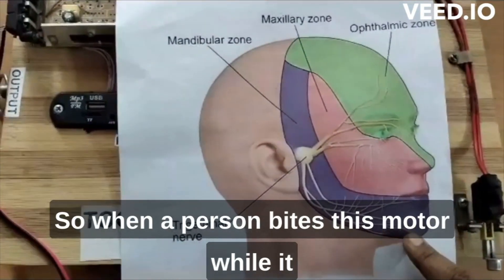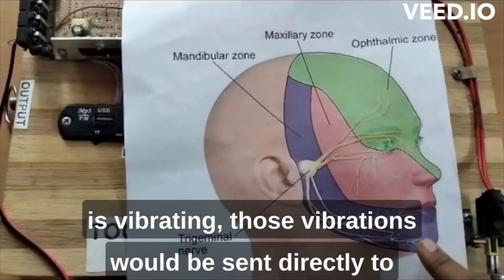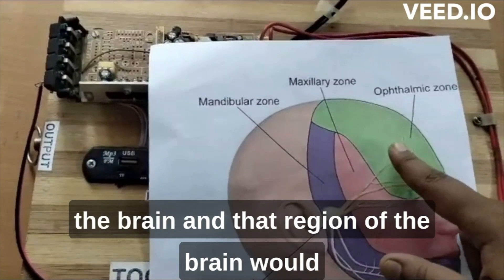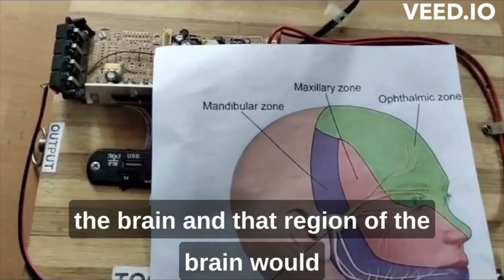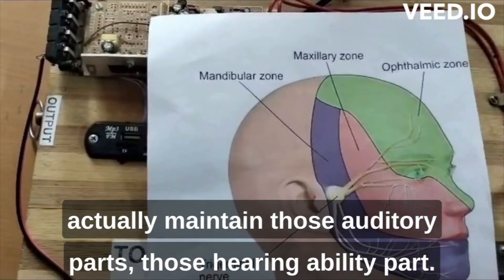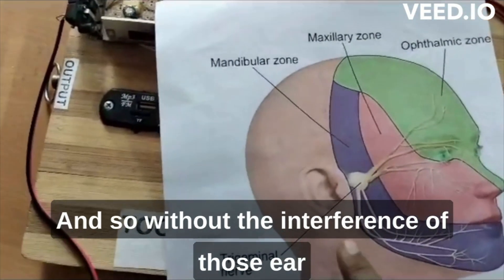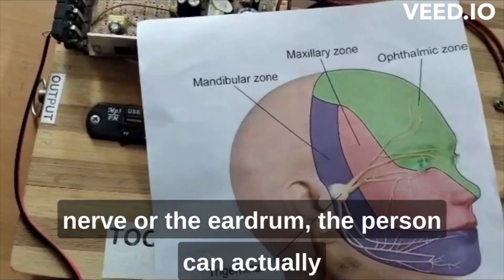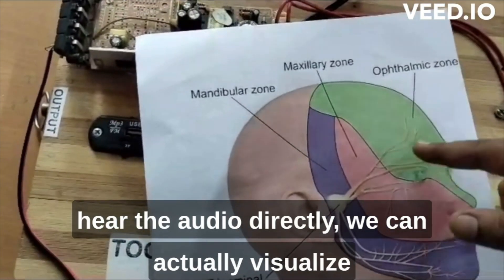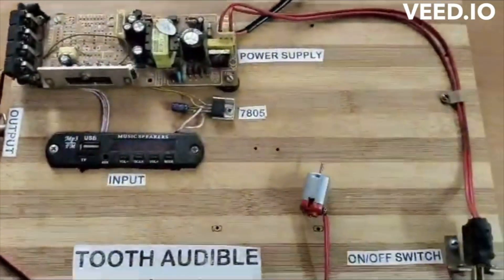Because the trigeminal nerve connects the tooth nerve and the auditory nerve in the brain, the person is able to hear the audio. When a person bites the vibrating motor, those vibrations are sent directly to the brain. That region of the brain maintains the auditory and hearing ability, so without the interference of the ear nerve or eardrum, the person can hear the audio directly in the brain.